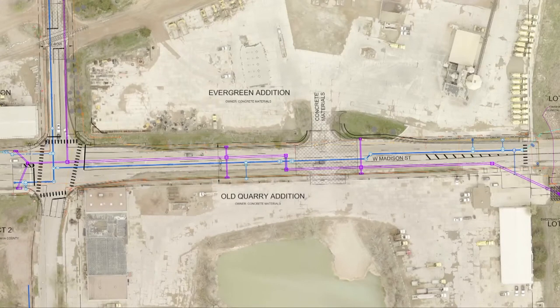Our next project is Madison Street from Louise to the Big Sioux River, and also Louise from Madison Street north. Can you briefly describe the impacts to drivers for that project? That will also be constructed as a full closure. It'll be a very quick closure on Madison because of the fair — we want to get things open in time for the fair. Not a huge impact, but certainly an impact for those commuters.